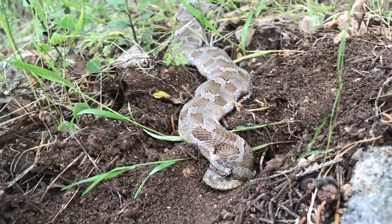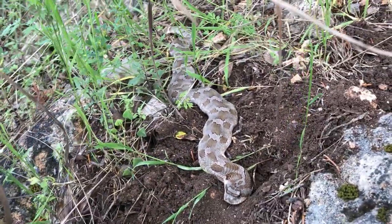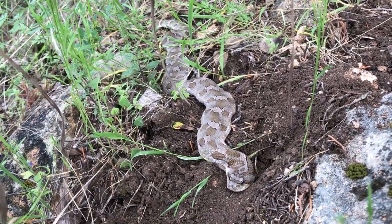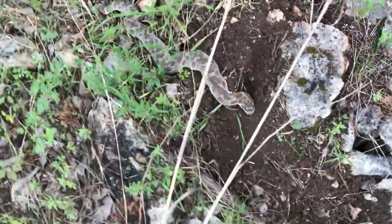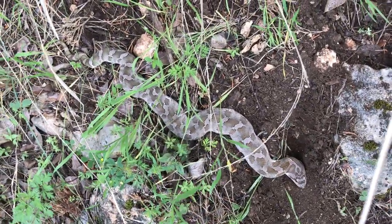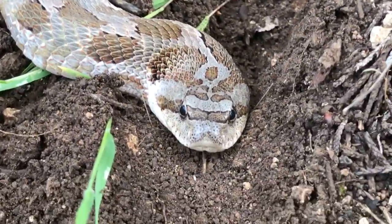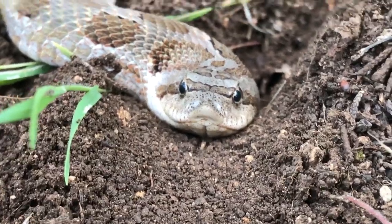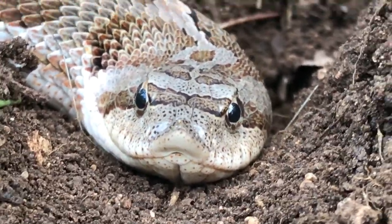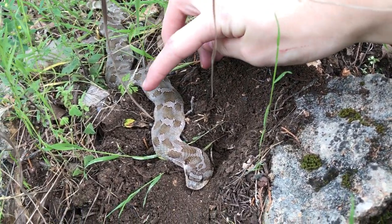I am just overwhelmed to see this guy, and he's in situ — I haven't touched him yet. I'm probably about to pick him up, but wow, gorgeous animal. He's only about a foot long, still very small. Look at that little face — you can see why they're called a hognose. They've got that gorgeous little upturned snout, and it is adorable.